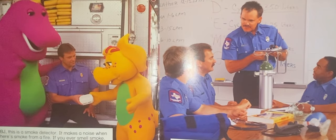BJ, this is a smoke detector. It makes a noise when there's smoke from a fire. If you ever smell smoke, tell a grown-up and get out fast, says firefighter Bill.